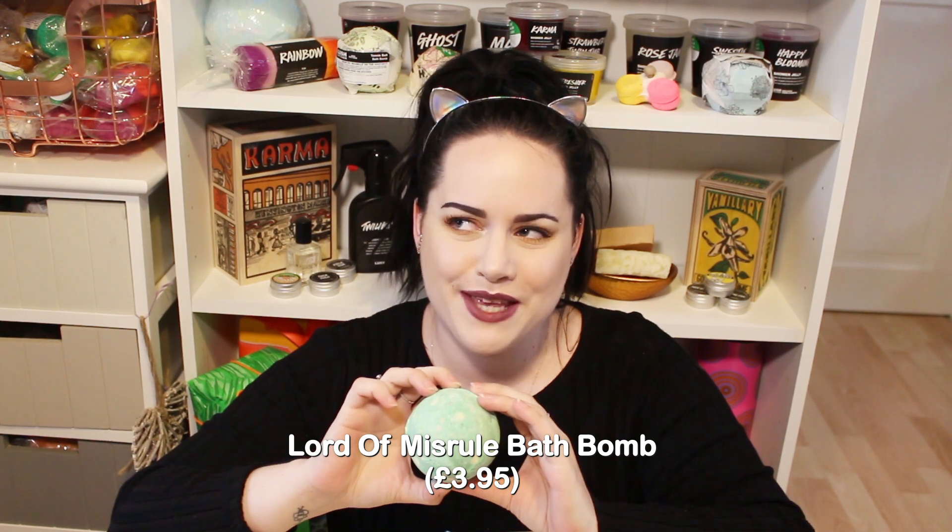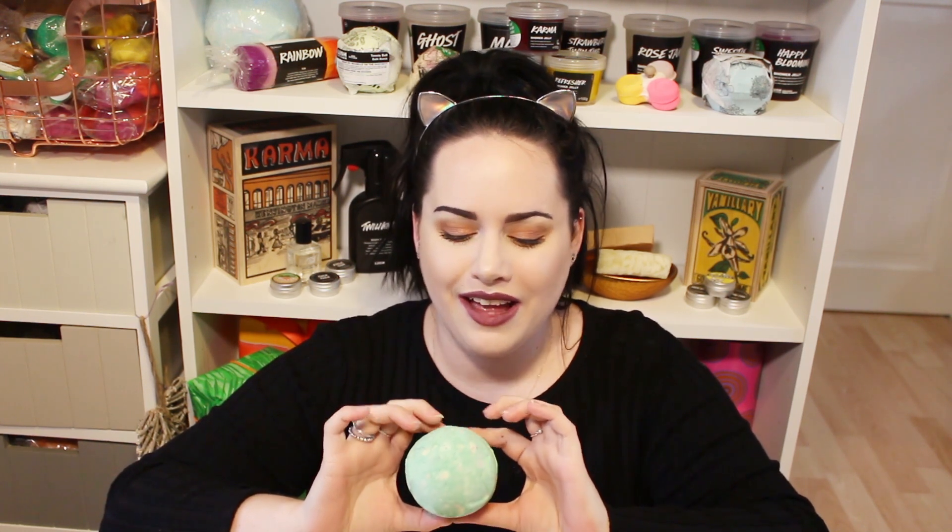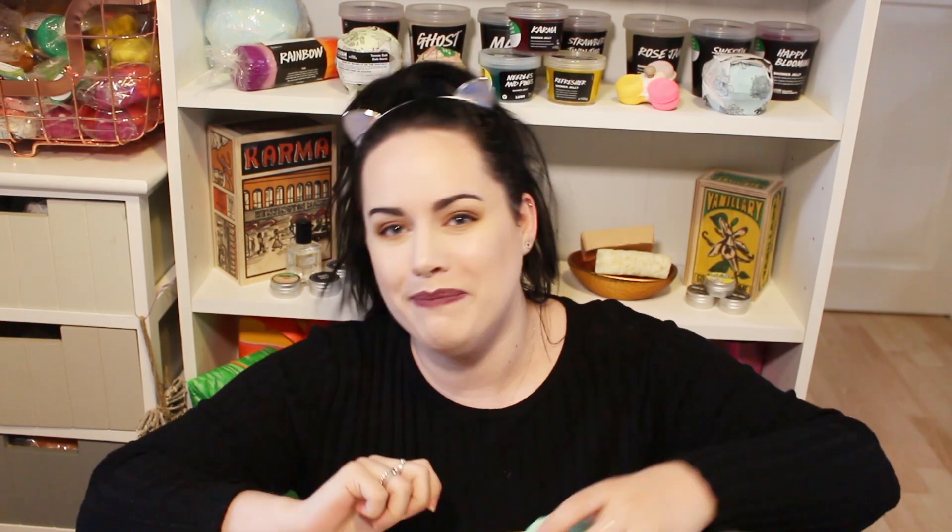Next is the good old classic Lord of Misrule - I love this scent, I am obsessed with it and I'm going to stock up on these bath bombs. It smells so good - it's a sweet herbal scent, just beautiful. I've got one from last year so I'm glad to have a fresh one. I'm definitely going to stock up because I am loving the Lord of Misrule scent right now - it's absolutely gorgeous and it makes amazing bath art as well.